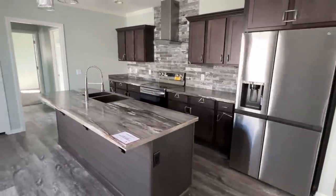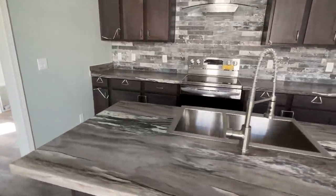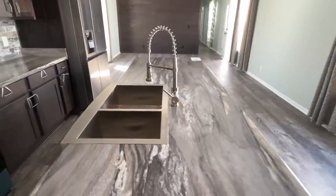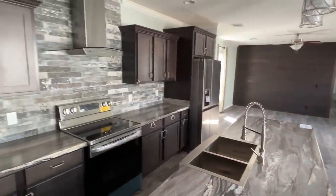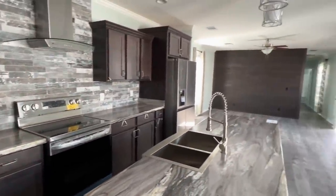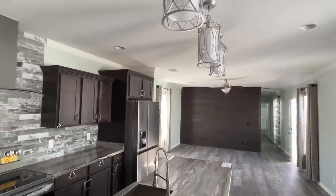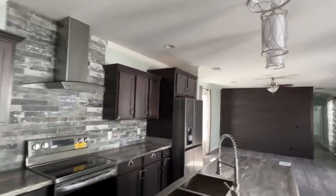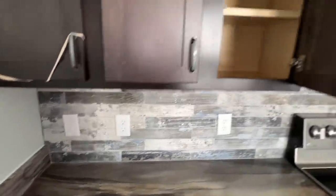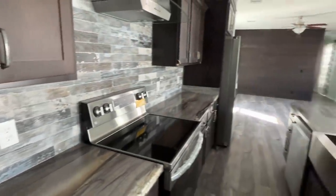What about this kitchen island? This is bigger than what you'll see in a lot of double wides honestly - it has the sink in it as well. These cabinets and drawers are soft close. We don't have any power on this home at the moment but there are some really nice lights. Soft close and the backsplash with these countertops just pop.